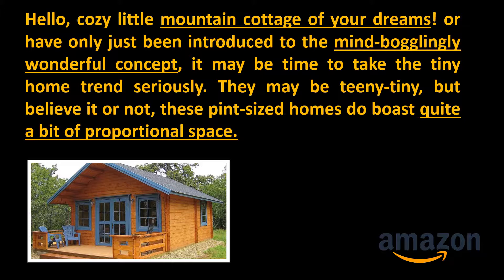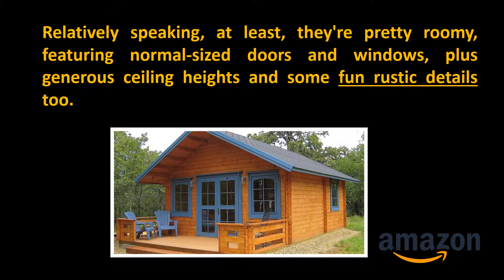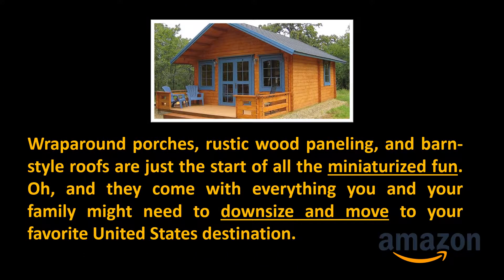They may be teeny tiny, but believe it or not, these pint-sized homes do pose quite a bit of proportional space. Relatively speaking, they're pretty roomy, featuring normal-sized doors and windows, plus generous ceiling heights and some fun rustic details too. Wrap-around porches, rustic wood paneling, and barn-style roofs are just the start of the miniaturized fun.